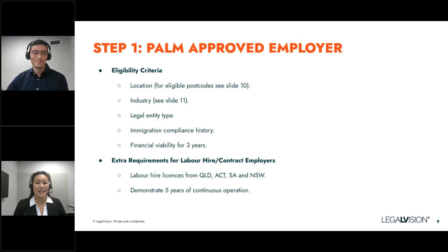Thanks, Kaku. As mentioned, the first step in this process is to apply to become an approved employer with the PLF — the Pacific Labour Facility. There are a number of eligibility criteria you need to meet initially. You need to ensure that your business is located in one of the specified areas — there will be a list of postcodes outlined in the following slides, which can be specific postcodes in all states. You also need to operate in one of the key eligible industries, which we'll discuss shortly.